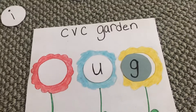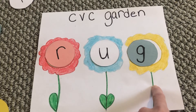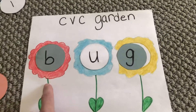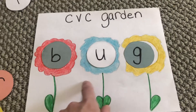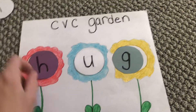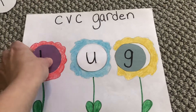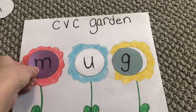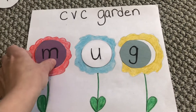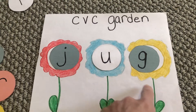Ready? R-U-G. Rug. B-U-G. Bug. H-U-G. Hug. M-U-G. Mug. And for our last one today — J-U-G. Jug.